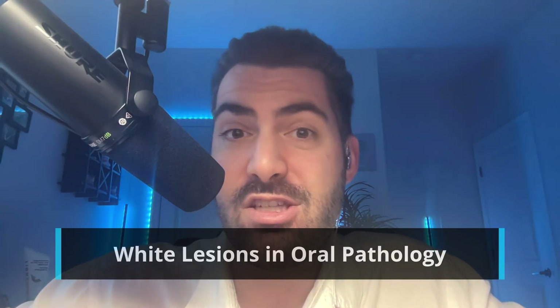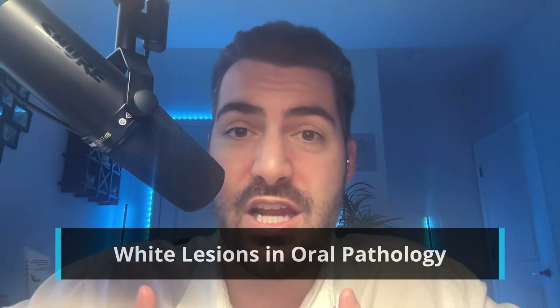Hey everyone, Dr. Ryan here and welcome back to Mental Dental. This is episode 2 of Decoding Dental Board Questions, a series where I break down tricky board-style questions step-by-step for you. Today we're tackling a classic oral pathology topic: white lesions. This is one of the most common question areas, and if you understand the key distinctions and common tricks that they use, you'll be ready to crush these questions on exam day. Let's jump into the first practice question.